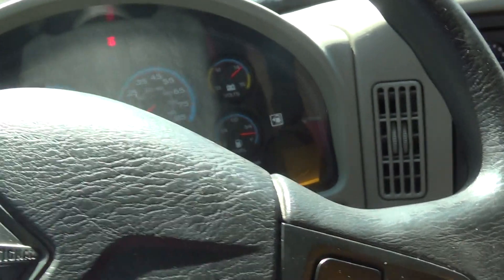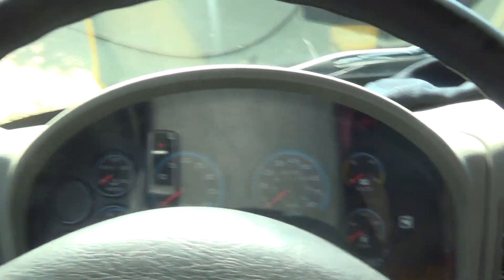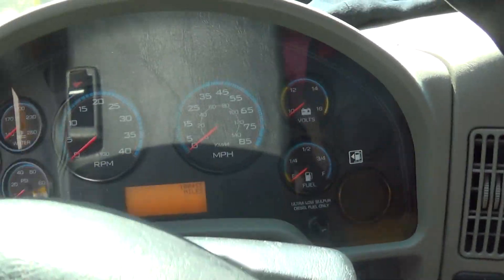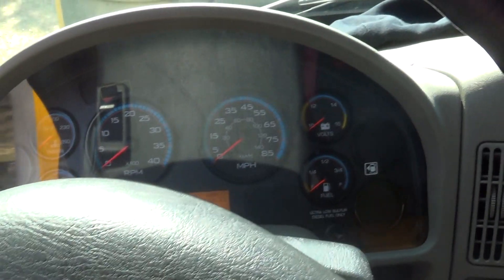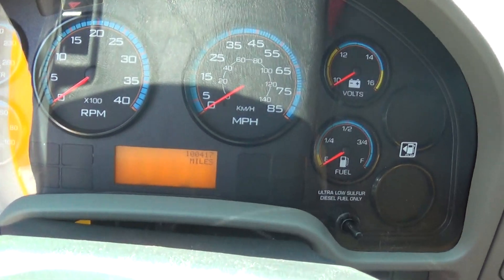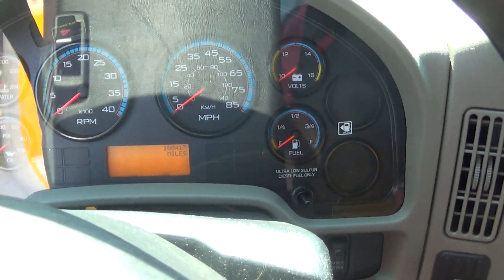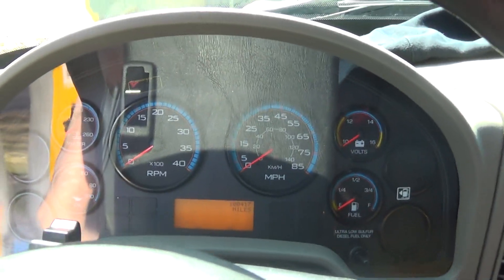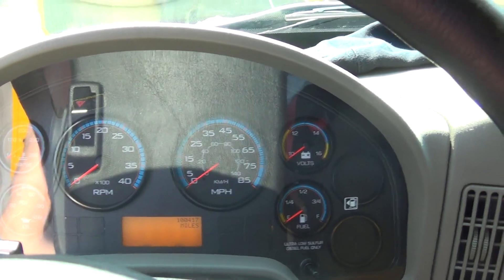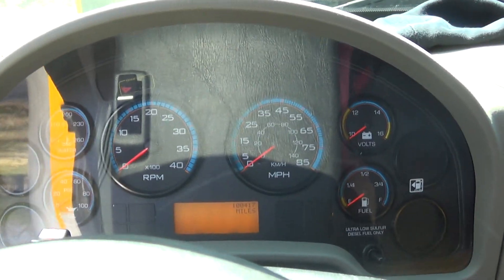Expect a driving video — it could have been this truck or a Freightliner M2 Business Class, and this is the one I got. You can see it's got 100,417 miles on it and it's working like a charm. I'll put whoever guessed right in the link. Thanks for watching — comment, subscribe, and expect more videos of this truck.